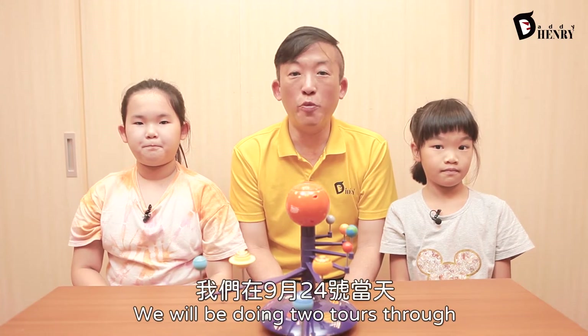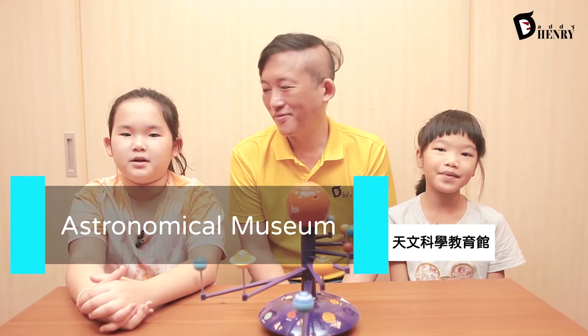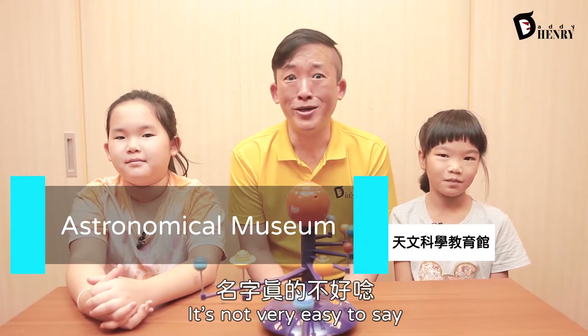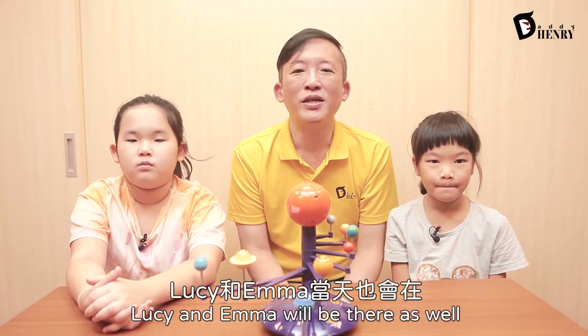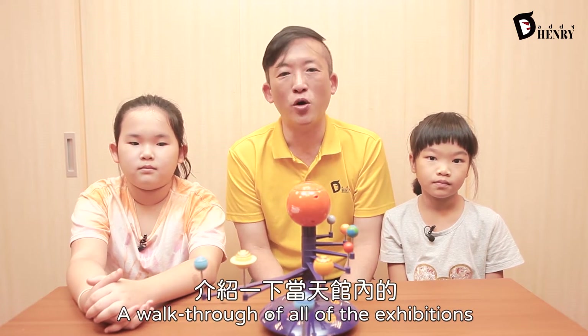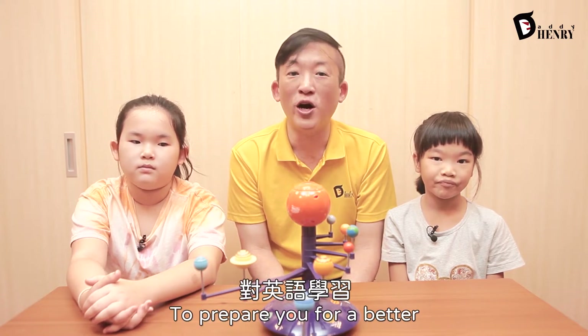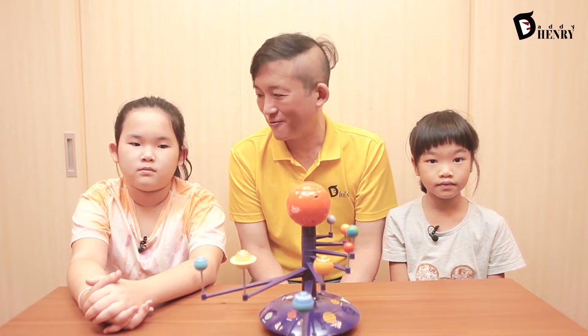As some of you may know, we will be doing two tours through the Taipei Astronomical Museum on September 24th. Everyone, please say 'Astronomical Museum.' Astronomical Museum. Astronomical Museum. Very good. It's not easy to say, so that's why we have to practice. Now, Lucy and Emma will be there as well. We would like to give you a walkthrough of all of the exhibitions you can see on that day to prepare you for a better English learning experience. Are you ready? Here we go.